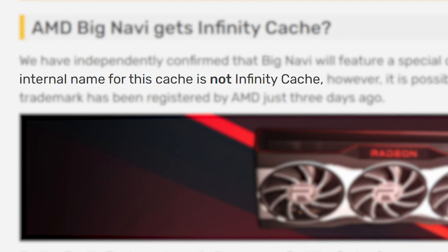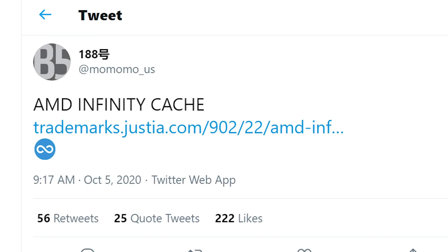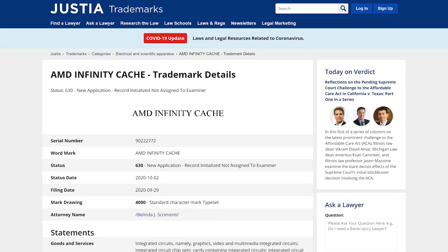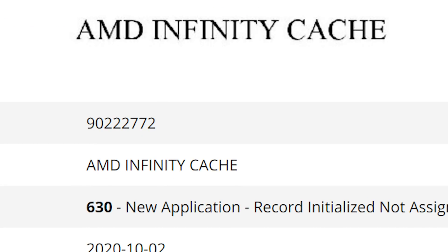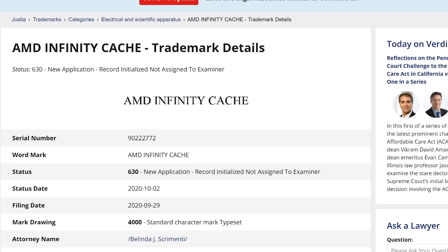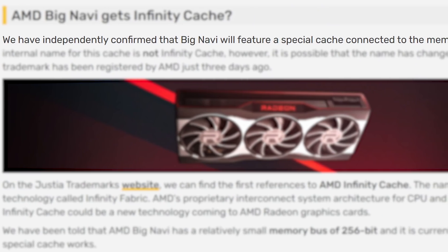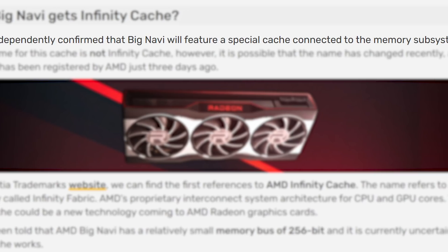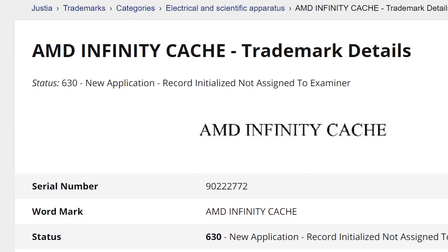In the most recent rumors, it was called the Infinity Cache. Yet Videocards states that internally it hasn't been called that — at least until now. Originally found and shared by Momomo_US, you can see that AMD recently filed a trademark with Justia for just that name. Unfortunately the trademark doesn't give us much, but given we have the Infinity Fabric, and Videocards has confirmed that Big Navi will feature a special cache connected to their memory subsystem, it seems pretty obvious this is likely it.